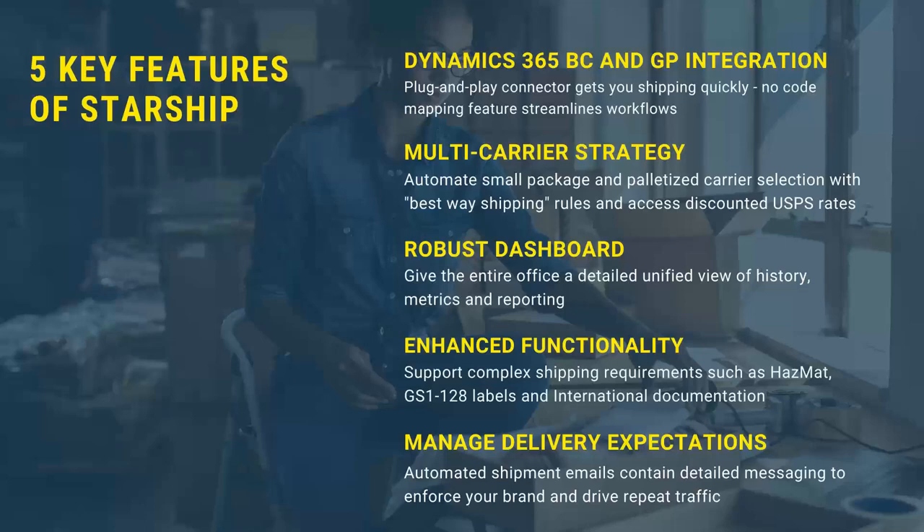Taking a look at the agenda for today, a couple of key features that we want to touch on — the 365 Business Central and GP integrations. Starship offers plug-and-play out-of-the-box integration. You just point it at your data source and Starship knows exactly where to find the data within the ERP. That has a bi-directional interface where it'll take information from the shipment and push that back into the order or invoice, so you have it there for the front office and speed up your invoicing process.